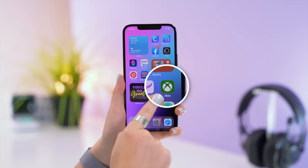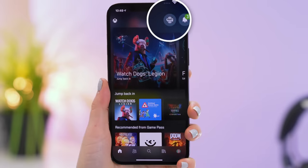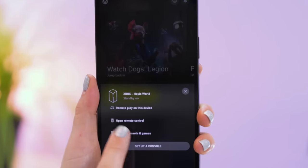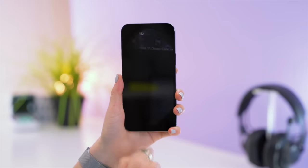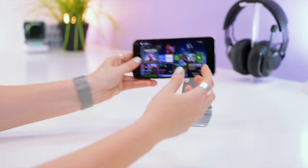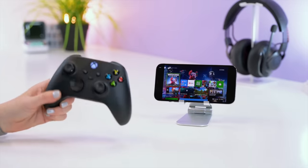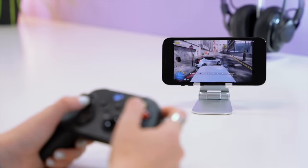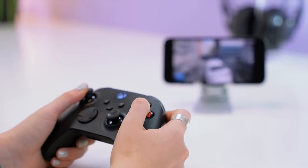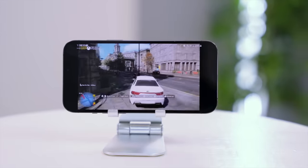Believe it or not, you can now play your Xbox games on your iPhone. Just make sure you have the Xbox app installed, open it up, and in the top right-hand corner click on the little icon, then tap on Remote Play on This Device. Set your phone down, grab your Xbox controller, connect it via Bluetooth, select your game, and play from anywhere — you no longer have to lug that huge console around.